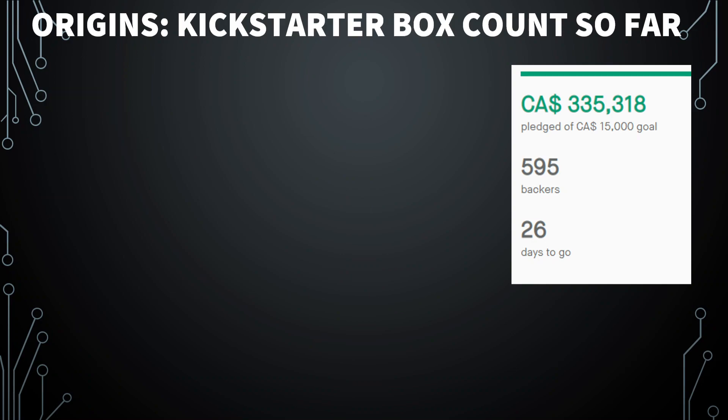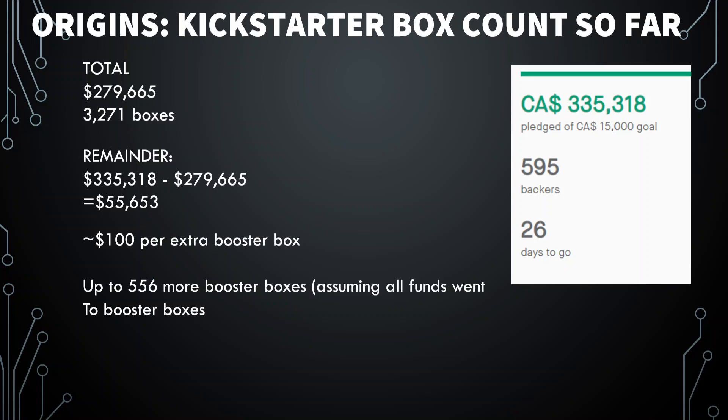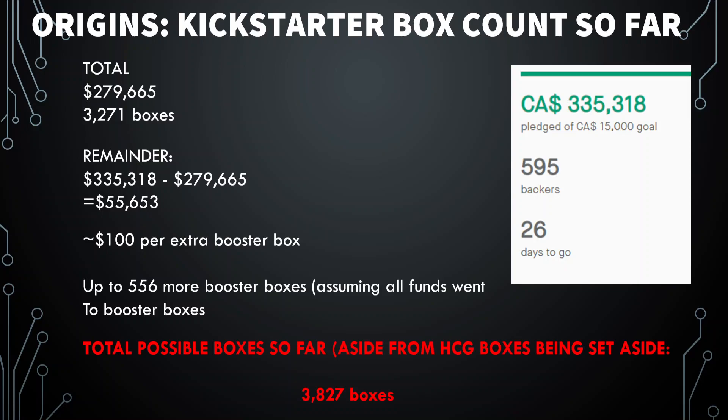The campaign is at $335,000. I calculated $279,665 for 3,271 boxes from pledges. The difference is $55,653, which works out to approximately $100 per extra booster box if added on. Assuming all the extra funding went into buying more booster boxes, there could be an extra 556 booster boxes, bringing the total to approximately 3,827 boxes. Haunted Castle Gaming is going to be printing extra for tournaments, prizes, defects, and staff.